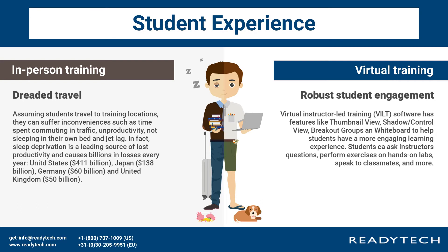Students can ask instructors questions, perform exercises on hands-on labs, speak to classmates, and more.